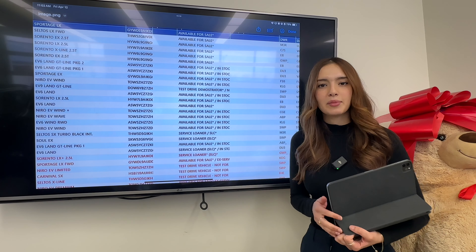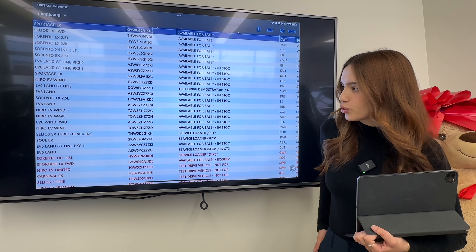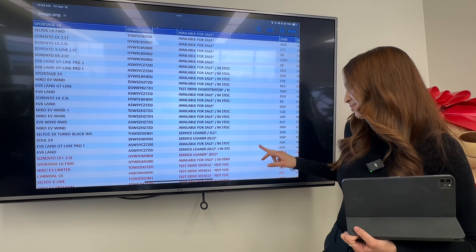Most of these vehicles are already here so you can physically see them. The Sportage LX is the entry level, available for sale, and it's in dawning red. Below that we get a Seltos LX front-wheel drive, again available, and in lunar orange.